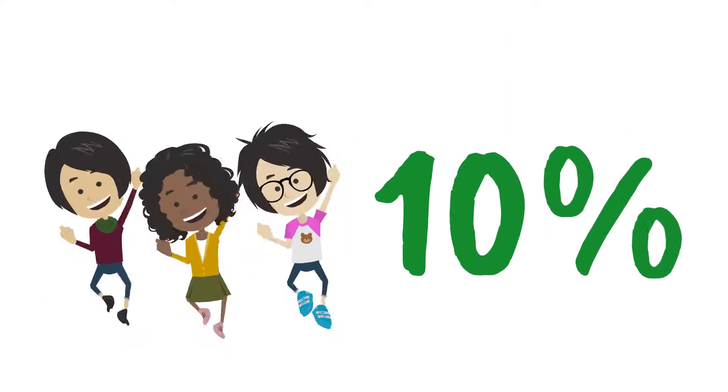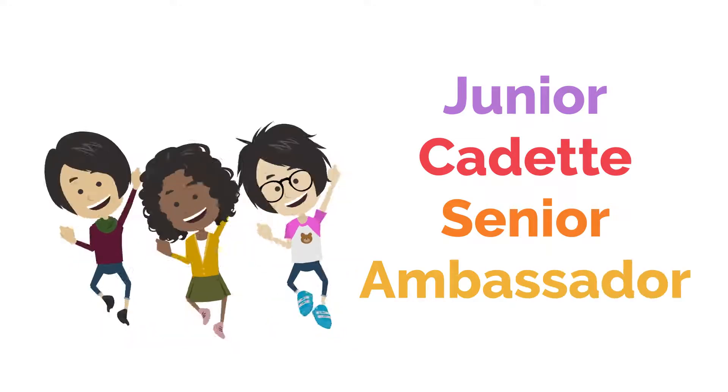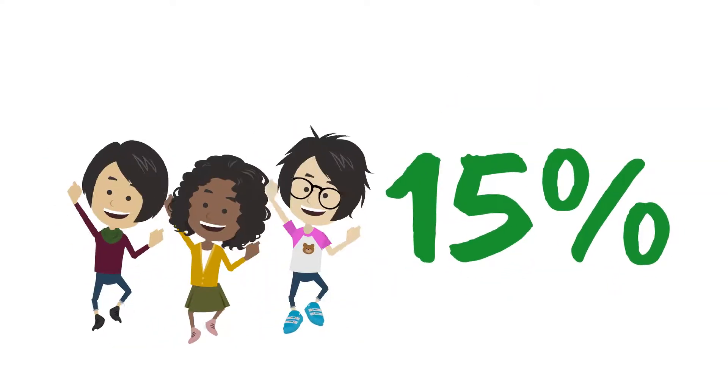Troops will get 10% of proceeds from all sales. If you're an older troop, you can opt out of rewards, still get patches, and get 15% of proceeds.